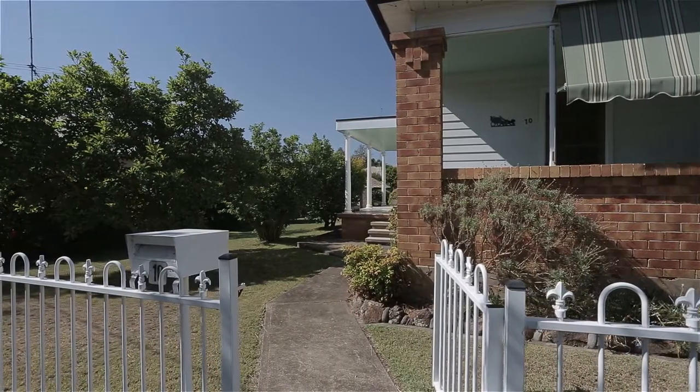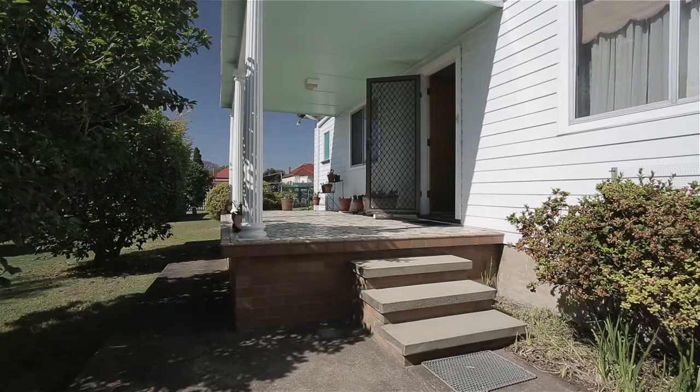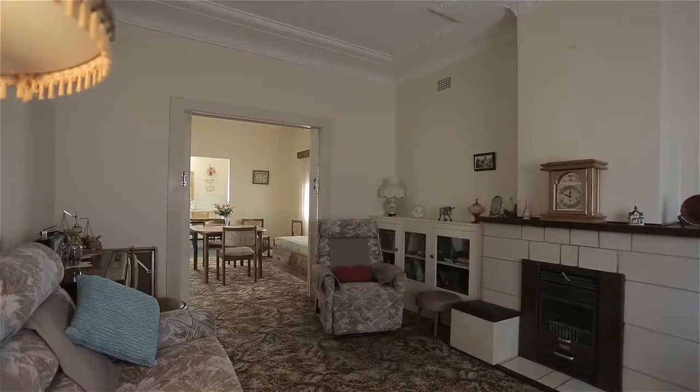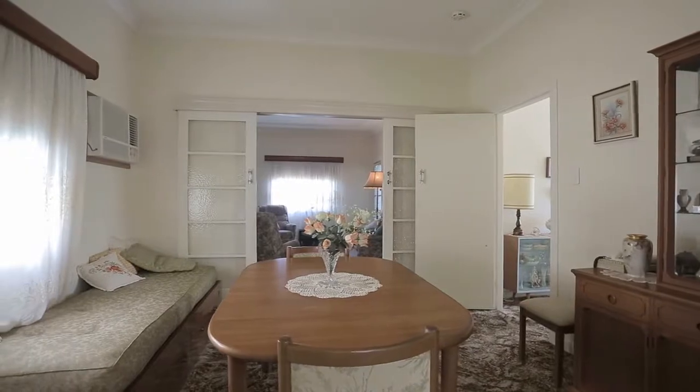Situated on a generous 809 square meter block in a quiet street of Weston with all amenities close by, sits this extremely neat and tidy two-bedroom clad and tile home, waiting for the first home buyer, young family, or astute investor to snap it up.